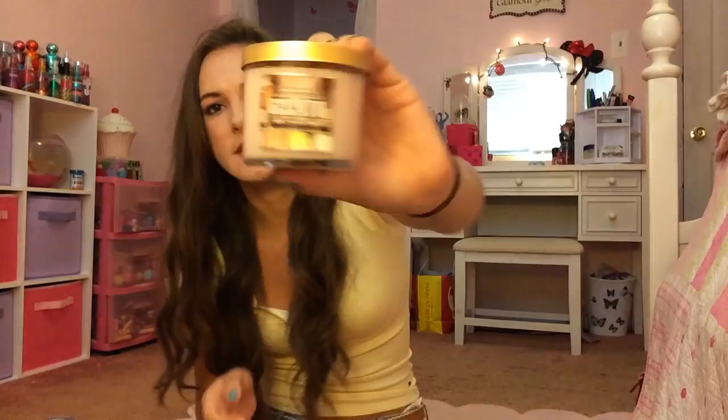Then I have this medium-sized one called Gelato. I got this, I think, last year at the semiannual sale. It smells kind of lemony and kind of like ice cream — sweet and fruity goodness. I really, really like this one.